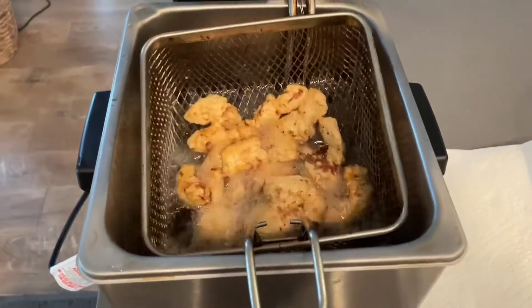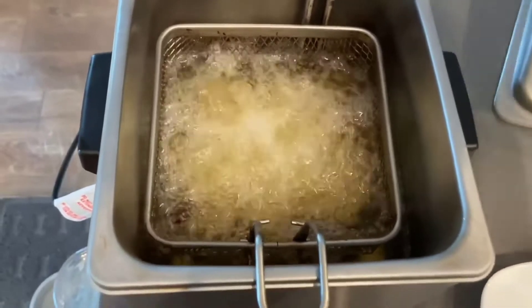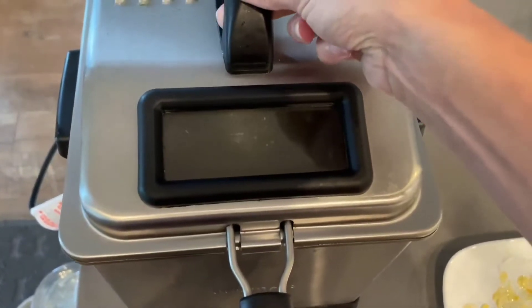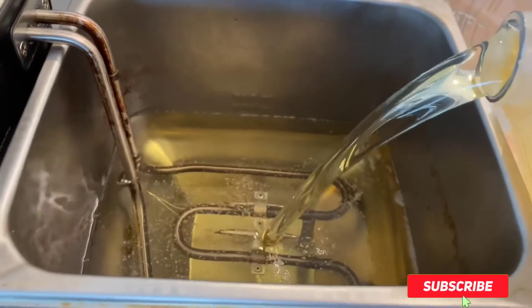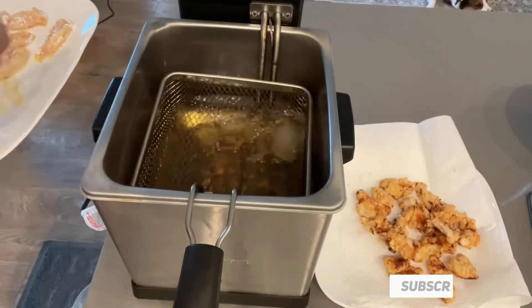Hello friends. Welcome to my Best Black Friday Deep Fryer Deals Review. Are you looking for the Best Black Friday Deep Fryer Deals? We are going to review the top 5 Best Black Friday Deep Fryer Deals on the market. Subscribe to our channel and get more info and real-time deals on your favorite product. Let's start.